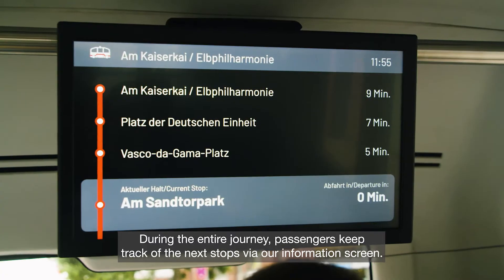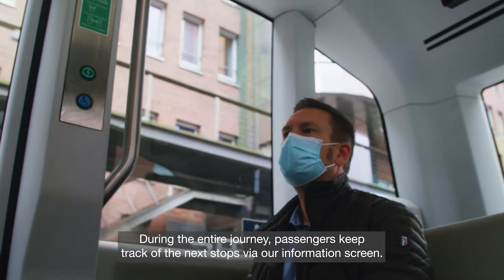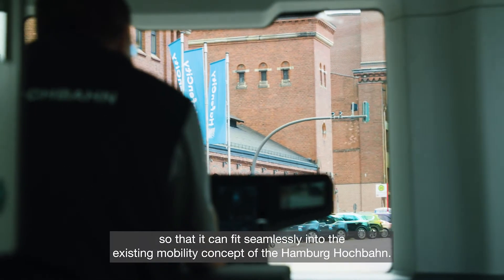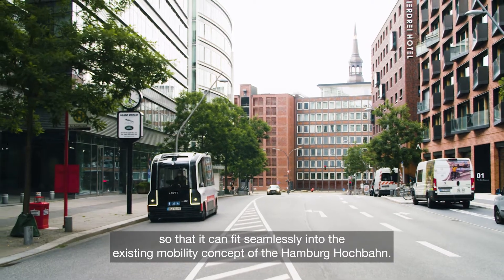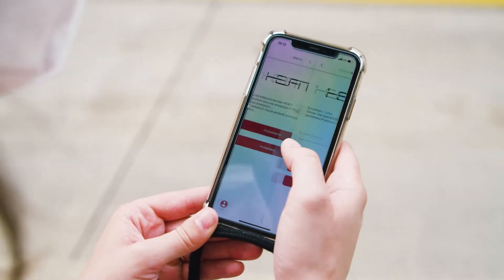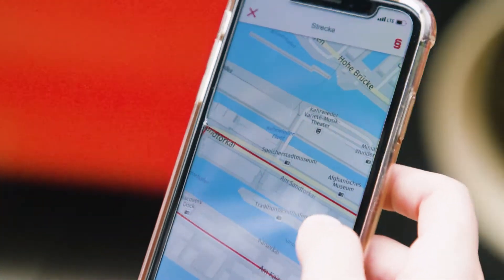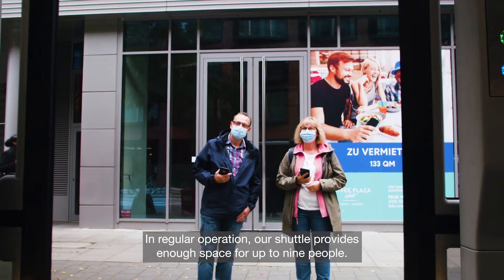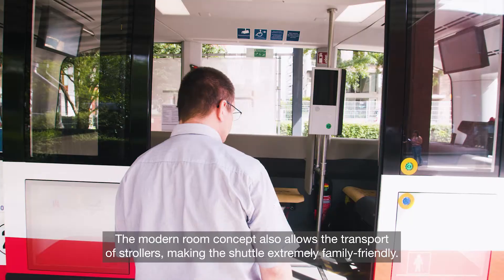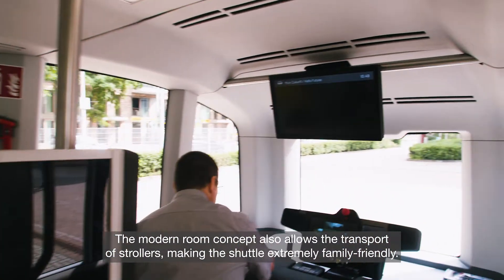During the entire journey, passengers keep track of the next stops via our information screen. Our shuttle meets the requirements of public transport, so that it can fit seamlessly into the existing mobility concept of the Hamburg Hochbahn. In regular operation, our shuttle provides enough space for up to 9 people. The modern room concept also allows the transport of strollers, making the shuttle extremely family friendly.